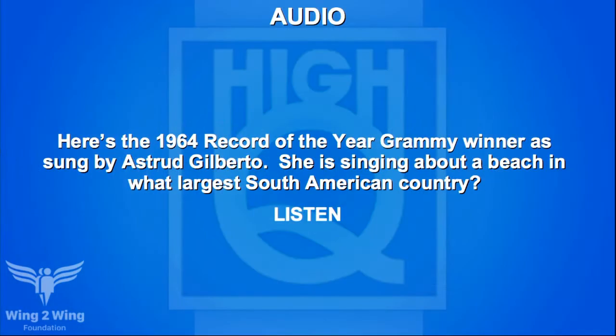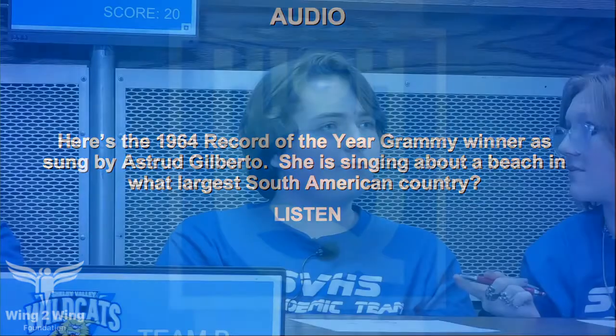An audio question for Caden: here's the 1964 Record of the Year Grammy winner as sung by Astrid Gilberto. She's singing about a beach in what largest South American country? The clip plays: 'Tall and tan and young and lovely, the girl from Ipanema goes walking.' Caden answers Brazil — Brazil is right, ten points.